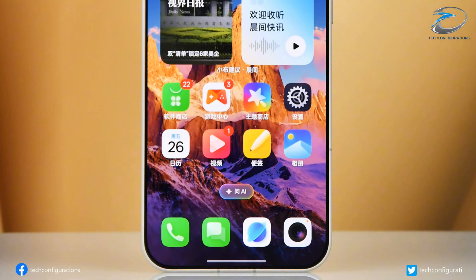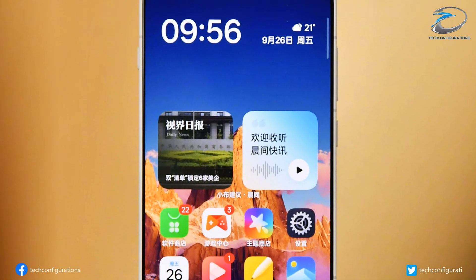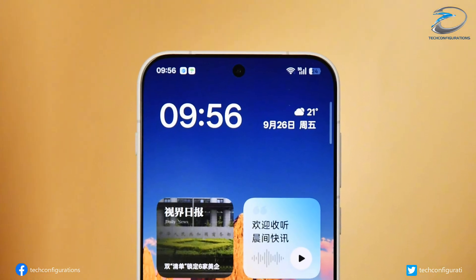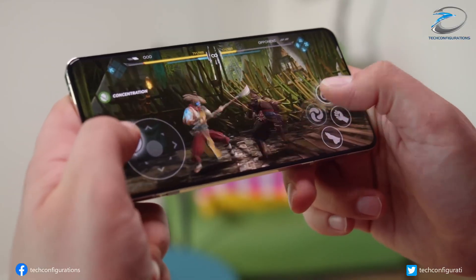The OnePlus 15 will feature a BOE X3 OLED panel with 1.5K resolution and a blazing 165Hz refresh rate — the highest ever seen on an OLED smartphone. OnePlus says several optimized games are already ready to take full advantage of that ultra-smooth screen.